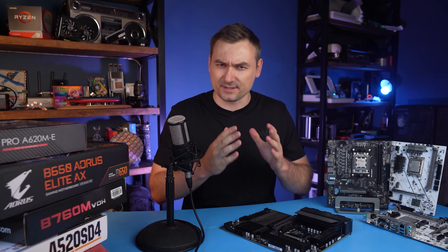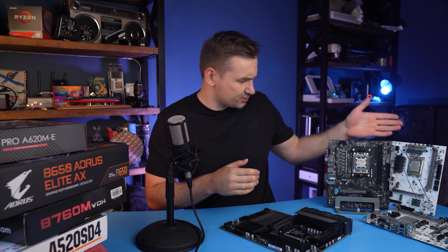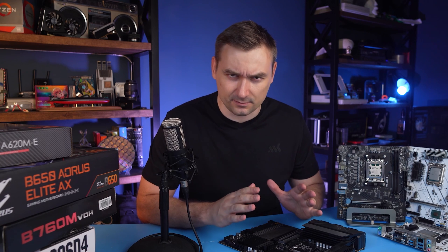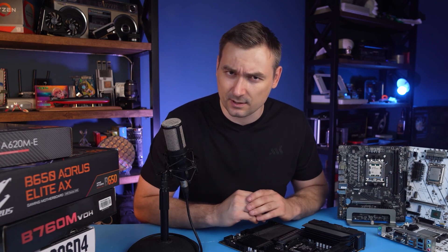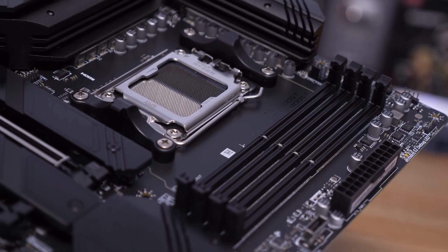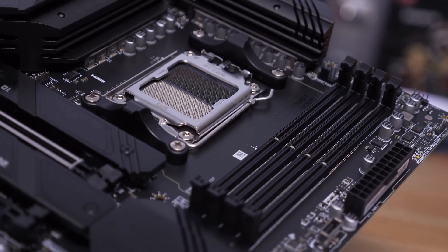It's time to figure out the very fresh LGA1700 and AM5. Maybe the manufacturers made conclusions and optimized the excessively bloated lineups? As you probably already guessed — no. Meet the AM5: now there is not just A620, B650, and X670. They also added B650E and X670E, where the letter E means full support for PCIe 5.0 for the first GPU slot on the board.